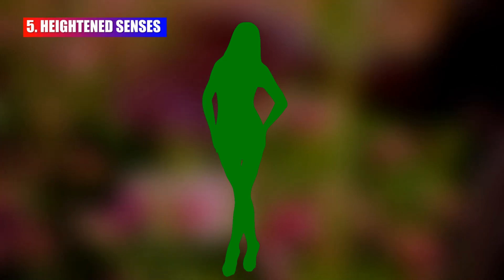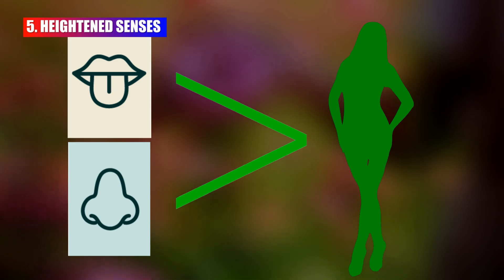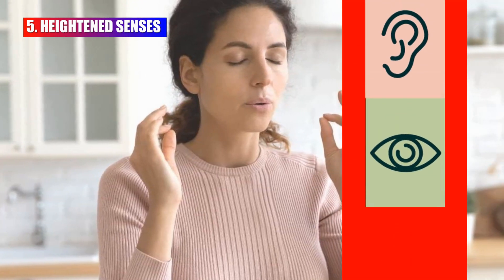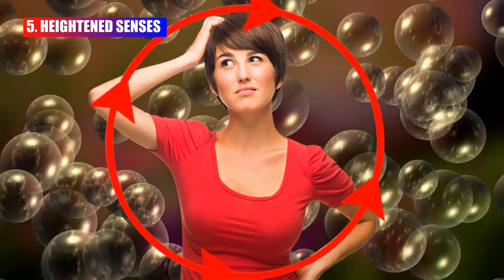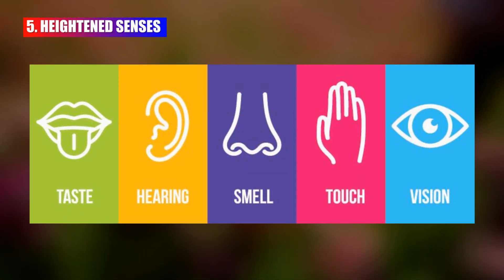Some women report heightened senses, particularly smell and taste, during ovulation. Heightened senses could include increased sensitivity to smells, tastes, sounds, and even visual stimuli. The hormonal changes that occur during ovulation can influence various bodily processes, including heightened senses.